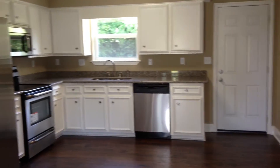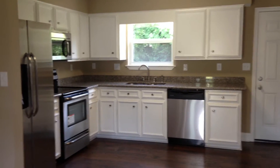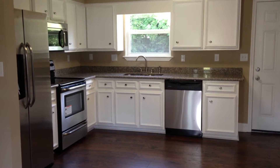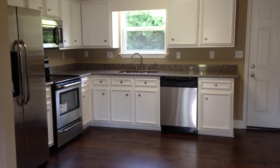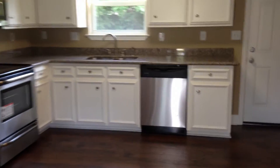As we pan right around, it's all open to the kitchen. The cabinets have been refurbished. We have new hardware, granite countertops, stainless steel appliances to include range, refrigerator, built-in microwave, dishwasher, and a nice stainless steel sink.